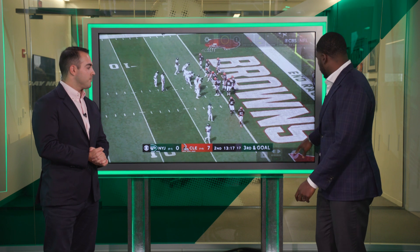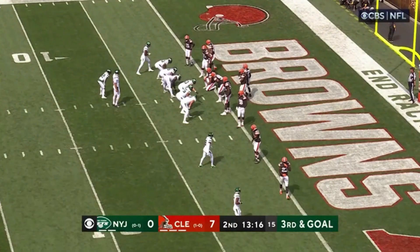Let's take a look at both of his touchdowns. All right, so let's go to the board right here, man. You love to see this right here.